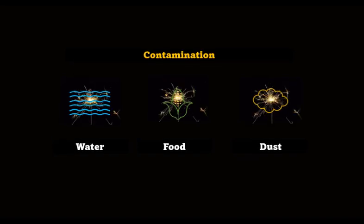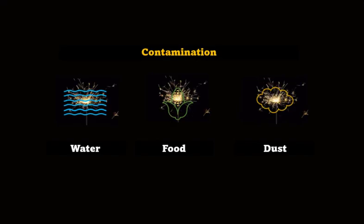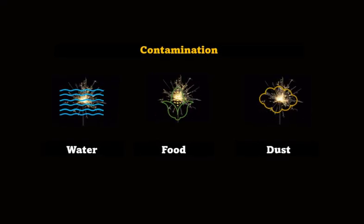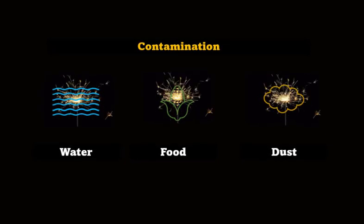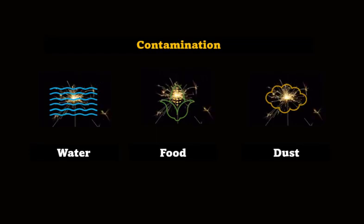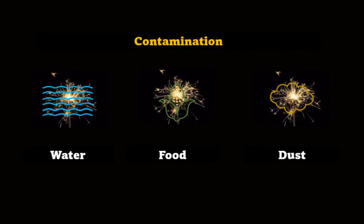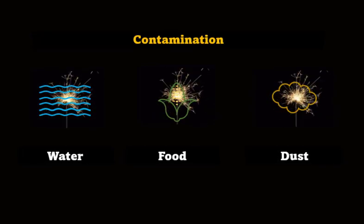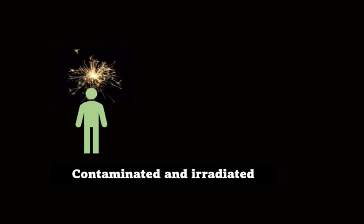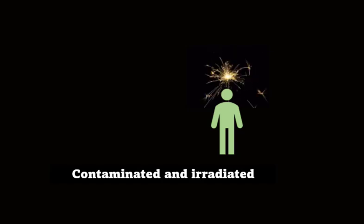Contamination is all about having radioactive stuff where it shouldn't be. Water, food, and dust are already naturally radioactive. But if we add some more radioactive materials that shouldn't be there, then we say these things have become contaminated. So if we drink the water, eat the food, or get dust on us, then we get irradiated. This is a problem, because we can't escape from being irradiated if the radiation source moves around with us — we can't use distance, shielding, or time to reduce our dose.